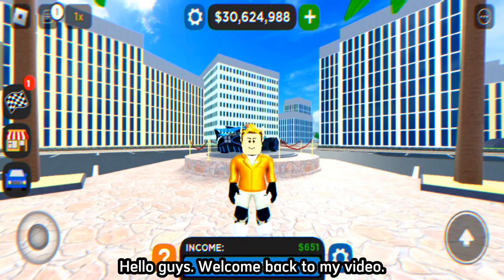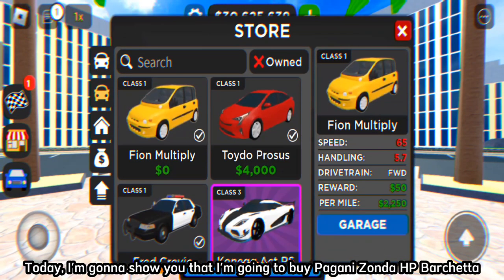Hello guys, welcome back to my video. Today, I'm gonna show you that I'm going to buy the Pagani Zonda HP Barchetta.